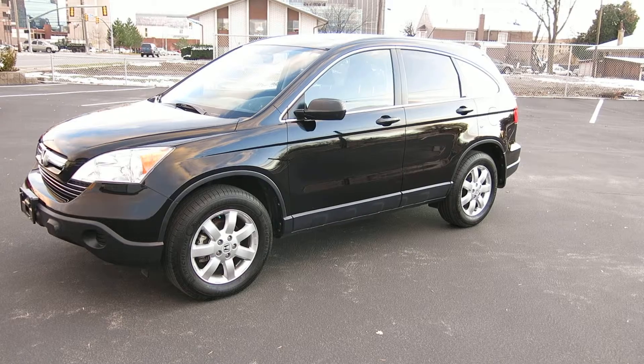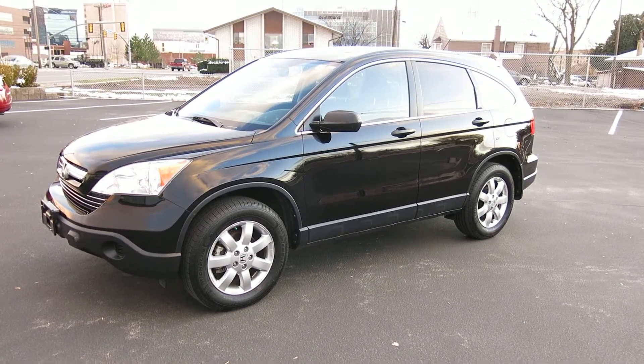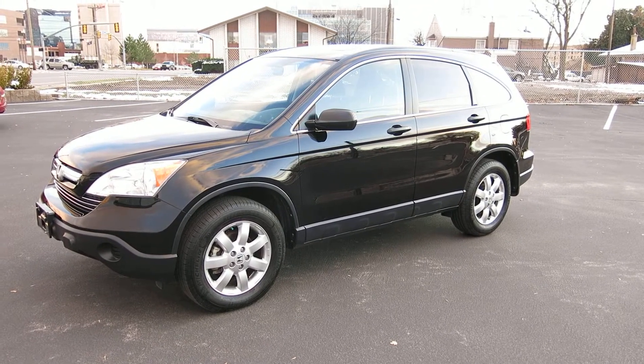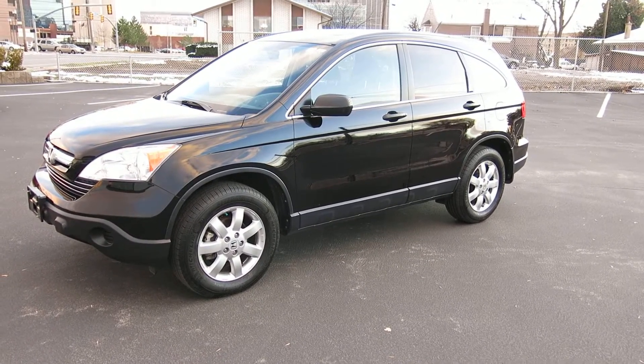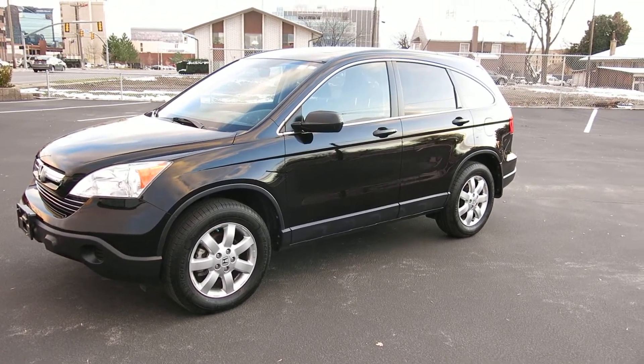It's got only 49,000 miles, so super low. It's got the alloy wheels, brand new Michelin tires on it, sunroof, cruise control, all the power windows, locks, mirrors, and all that. Keyless entry with factory alarm. I've got two keys, two fobs, and a valet key.